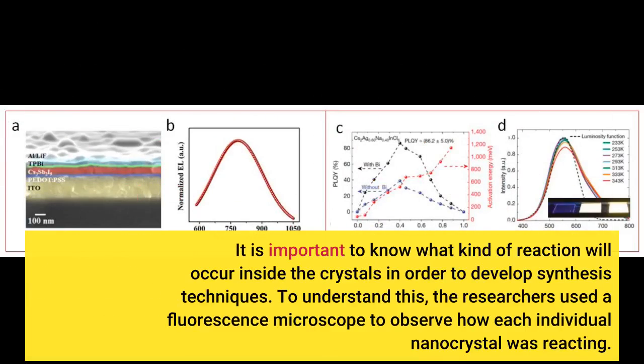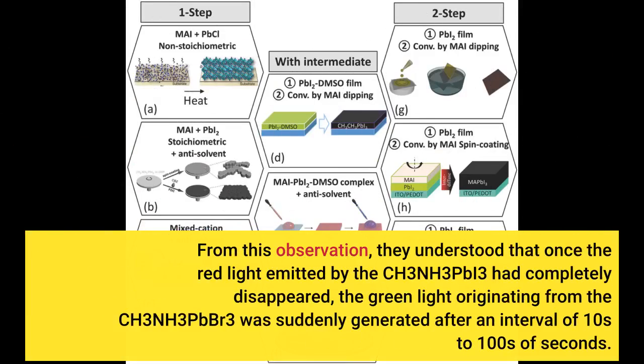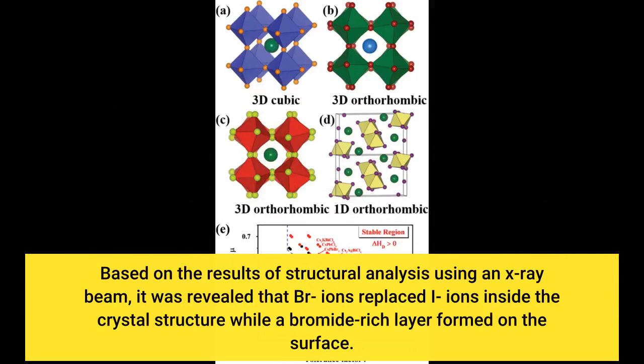It is important to know what kind of reaction will occur inside the crystals in order to develop synthesis techniques. To understand this, the researchers used a fluorescence microscope to observe how each individual nanocrystal was reacting. They found that once the red light emitted by the CH₃NH₃PbI₃ had completely disappeared, the green light originating from the CH₃NH₃PbBr₃ was suddenly generated after an interval of tens to hundreds of seconds. Based on structural analysis using an X-ray beam, it was revealed that Br ions replaced ions inside the crystal structure while a bromide-rich layer formed on the surface.